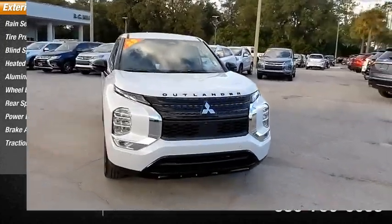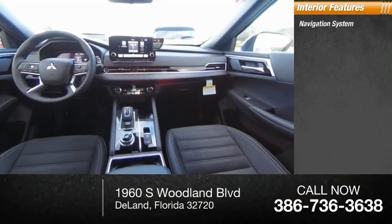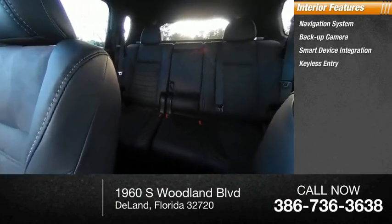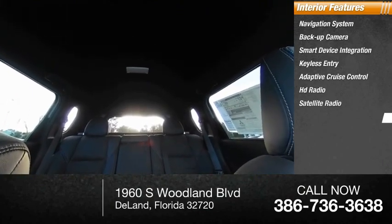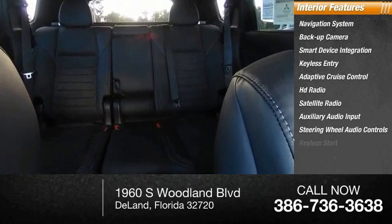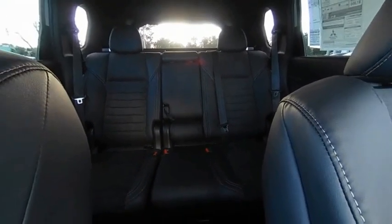Inside you'll find a navigation system, backup camera, smart device integration, keyless entry, adaptive cruise control, HD radio, satellite radio, auxiliary audio input, steering wheel audio controls, and keyless start. This vehicle offers reliability and good looks at a great price.